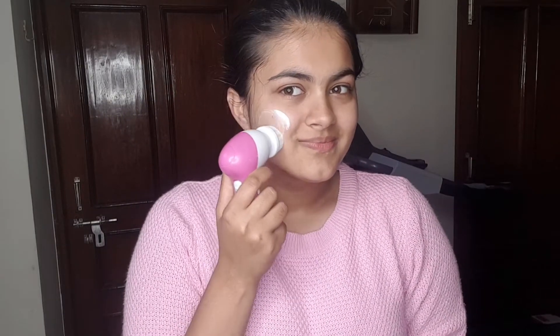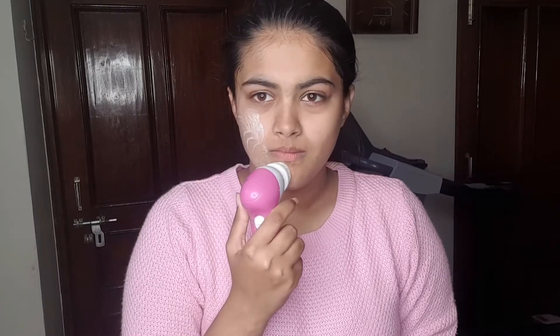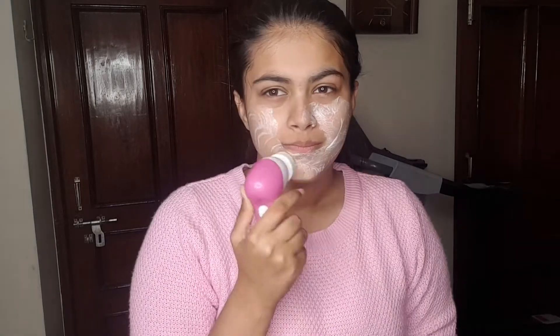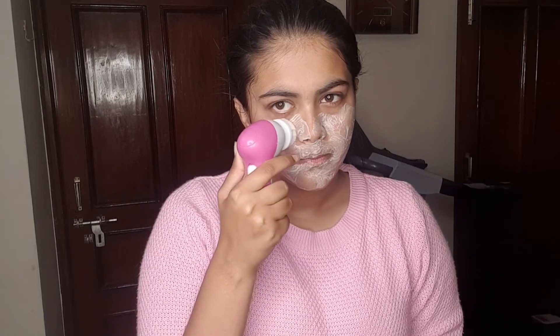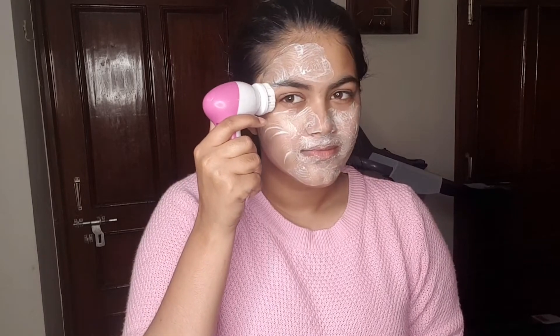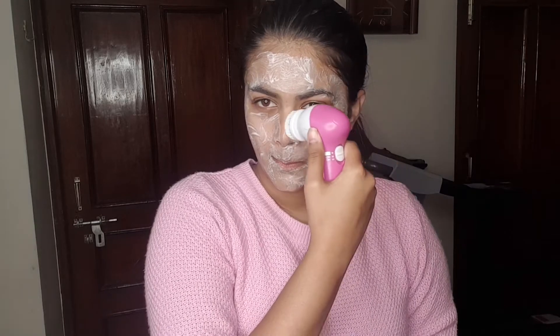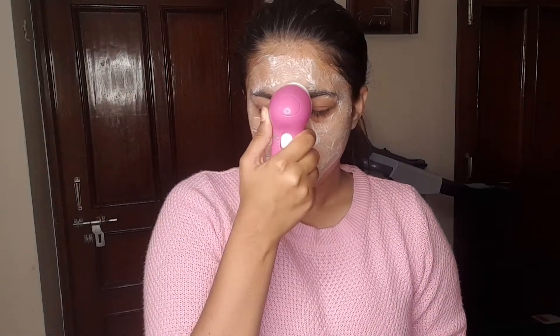Sorry if the birds are chirping in the background — there are a lot of birds near my house. Sorry for any background noises. I'm going to be using it in circular motions. I really love this face cleanser because it cleanses out all the makeup from my face and removes all the dirt. I really recommend it.